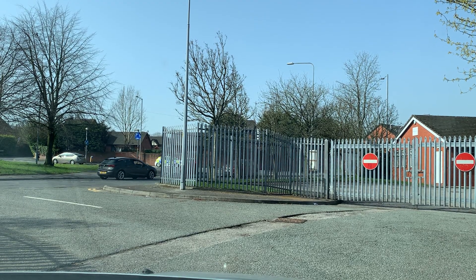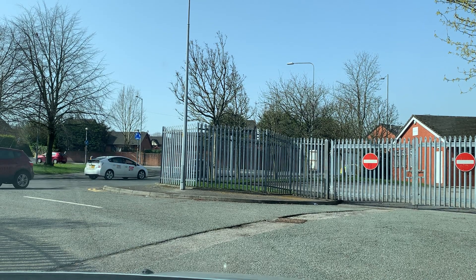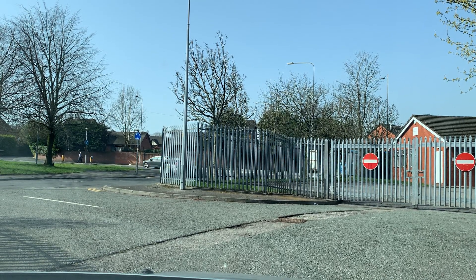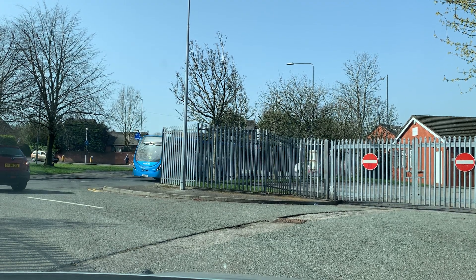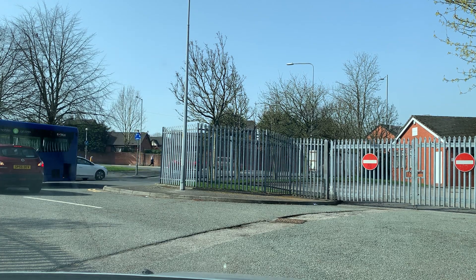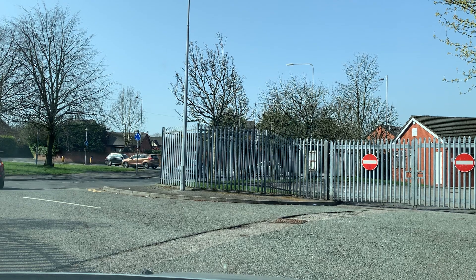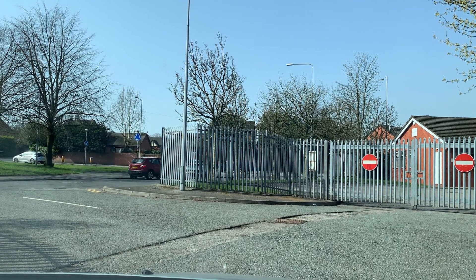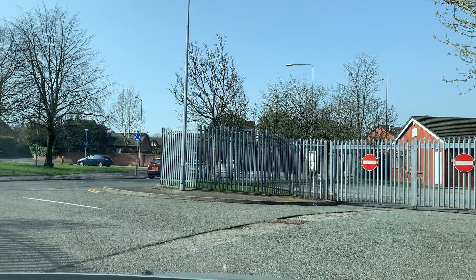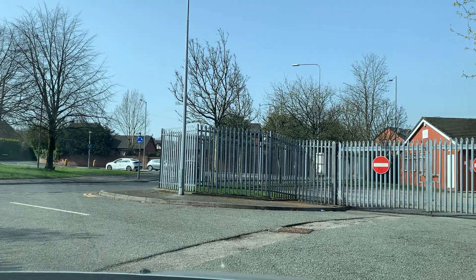Hey guys, today I'm going to demonstrate one of the very common test routes here at Bolton test center. We are here at Bolton test center. Let me start from the car park. I will keep telling you the names of the roads if possible, and if there's any typical situation where people mostly fail, I will explain that.